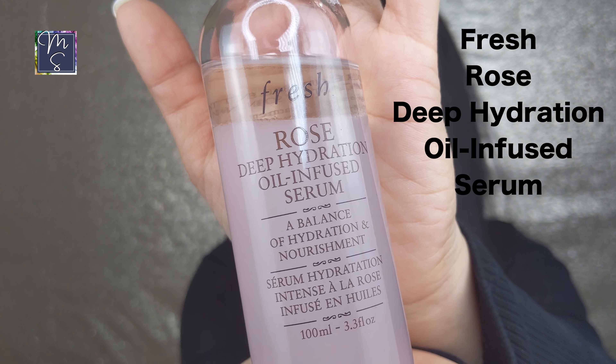Another product I absolutely love is the Fresh Rose Deep Hydration Oil-Infused Serum. The oils in this are lightweight, so even if you have oily skin it's okay to use it. For the price point it's great because you use just a tiny amount — my skin looks fresher, more plump, and hydrated. The rose scent is not overpowering at all; it's very gentle and light, so even if you're sensitive to smells it should be fine.